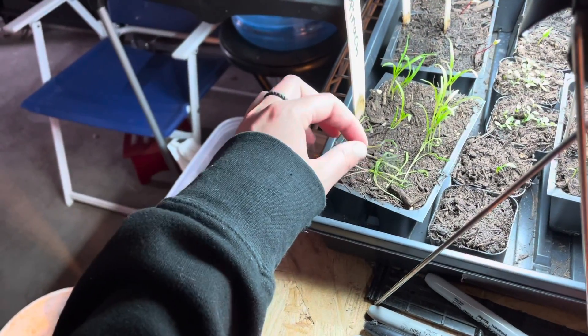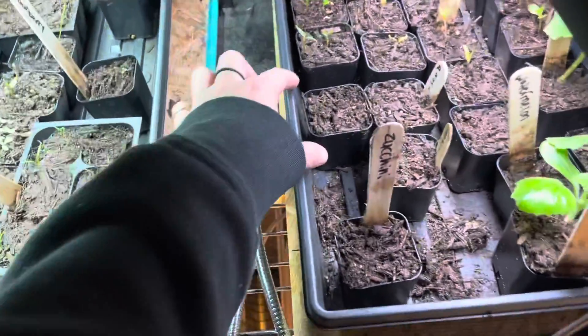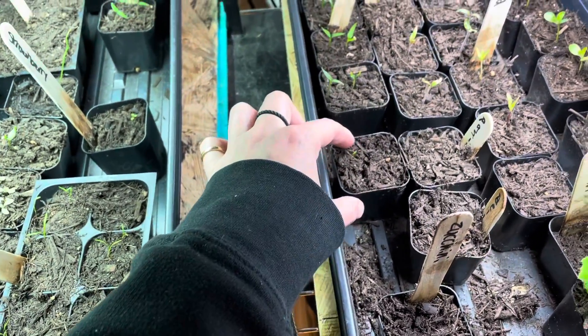What happened here? Thirsty? Another pepper is doing something here. Mushrooms — accidental, need airflow, working on it.